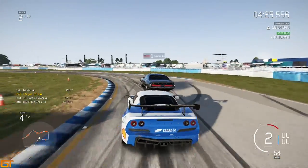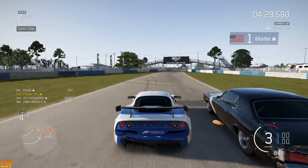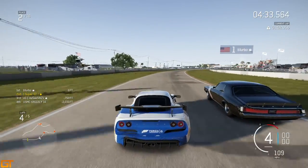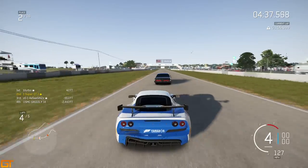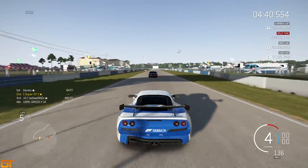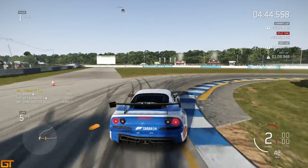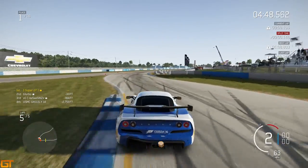I look up the inside which forces him a little bit wide — he can't get quite as good an exit as he would have if he'd taken the proper line. Even so, he still gets the speed down the straight and has the legs on me. But we know how good the brakes are, so I'm going to go for the lunge — best lunge of the 21st century! Into the lead right there.